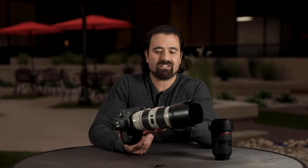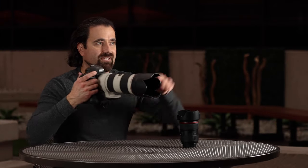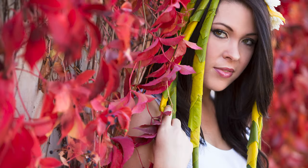Does the 70-200 have image stabilization? Yes. There's a switch on the side of the barrel to turn it on and off. It allows you to pick up maybe a stop, maybe even a stop and a half of extra light while hand-holding. This is especially important at longer focal lengths, where any tiny movement you make is amplified at the far end of the telephoto range. Image stabilization is absolutely critical for a long lens like this, and this lens delivers it beautifully. You can literally actuate the image stabilizer and watch your image freeze — it's really, really cool.